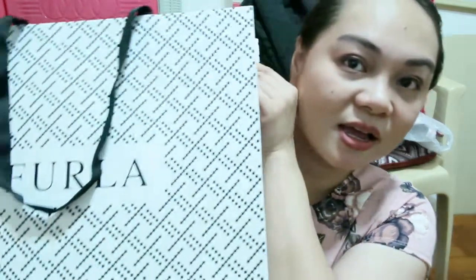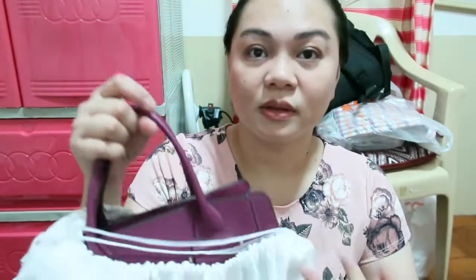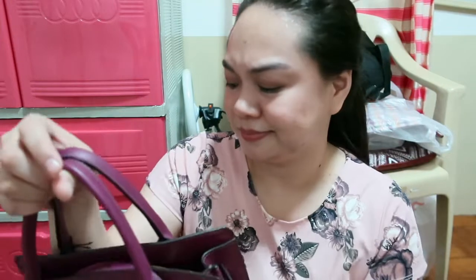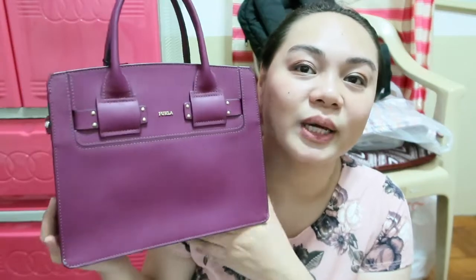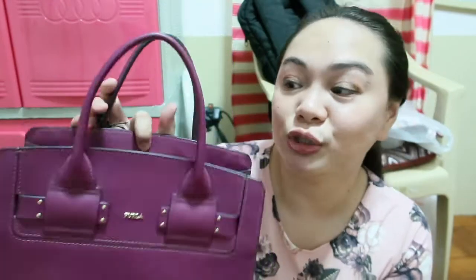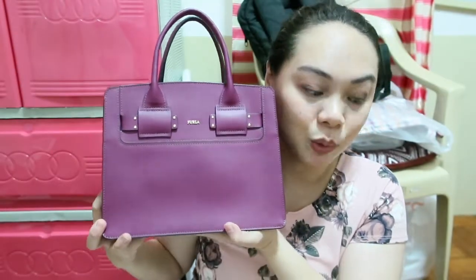The last bag that I got for this haul is from — tada — Furla! Ayan siya. Anong color ba to? Amarena Lucky Sashay — it is. $29.5 — ito na sabihin nyo price. Kasi baka sabihin nyo kung magsabi ng price. Anyways, ito siya — meron siyang shoulder strap sa loob, tapos trick compartment. Isang bag ko from Furla.